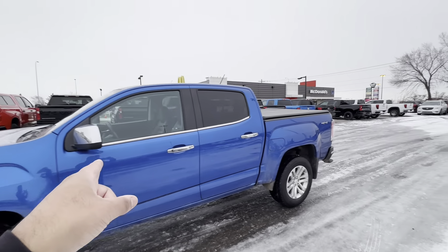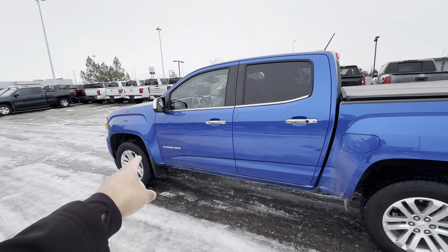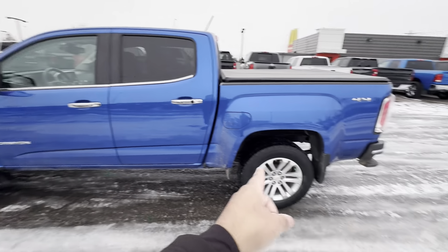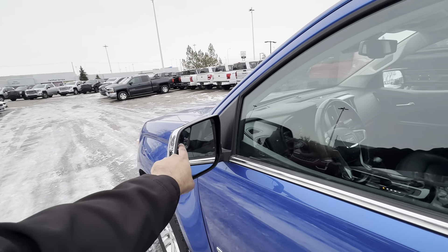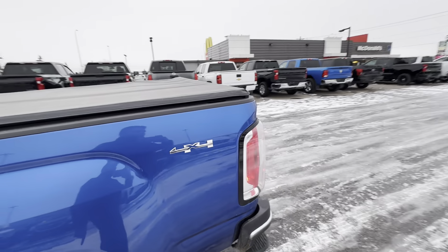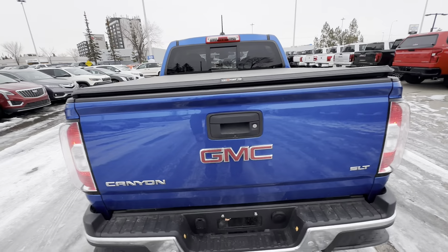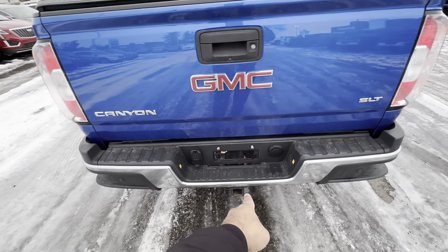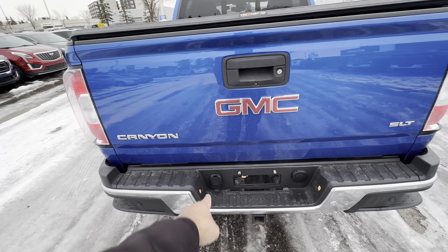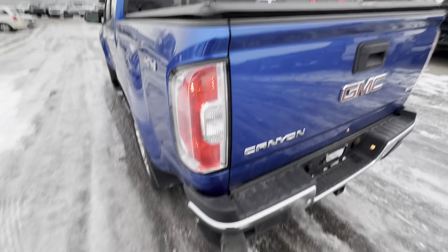As I mentioned, it's a crew cab with a standard box. You have front and rear mud flaps. Mirrors are auto dimming, heated, and they also have convex as well. Of course this is a 4x4. This particular truck has a soft roll-up tonneau cover. It also has a backup camera, backup sensors, class 3 hitch receiver, and your 4 and 7 pin harnesses. What I love about GM trucks — they have integrated steps right there.